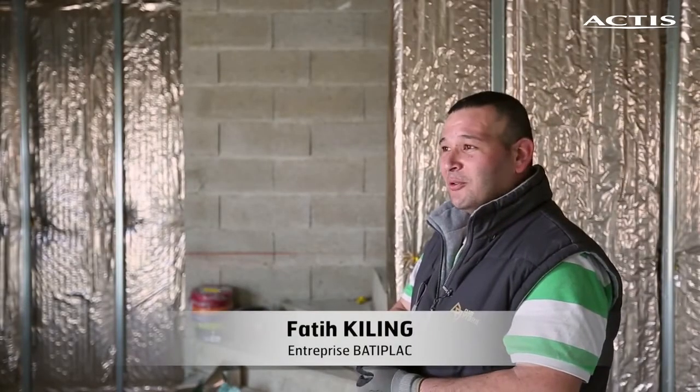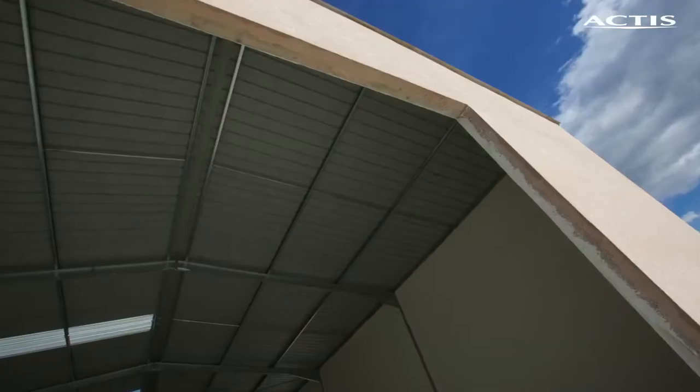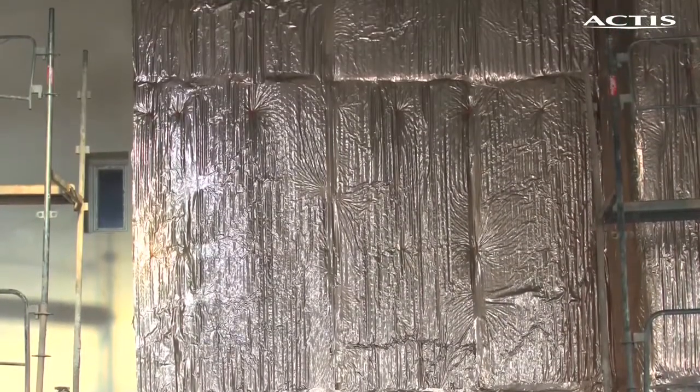The building consists of two parts: a hangar and a house individually. There are 80 m² under the metal carpet, so at the floor, and 80 m² under the stairs.